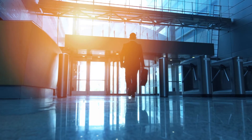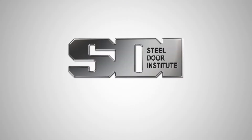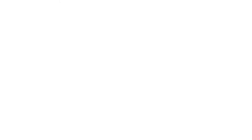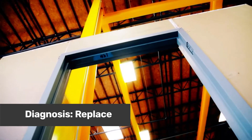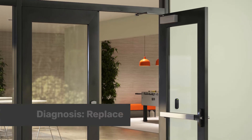In this video, we'll provide a few guidelines to help you determine whether a door in your facility should be repaired or replaced. A properly set steel frame undergoing normal use will stand the test of time. However, there are certain circumstances you should look for in regards to the opening.